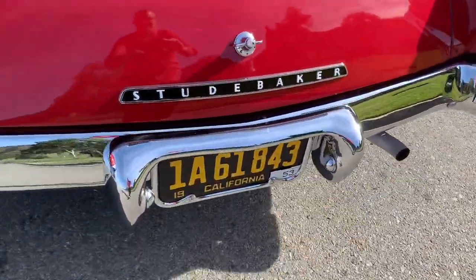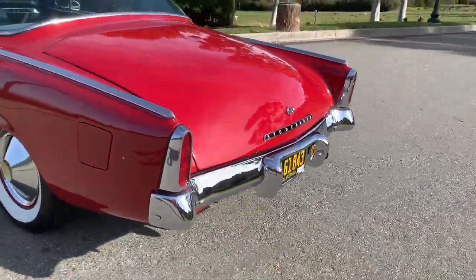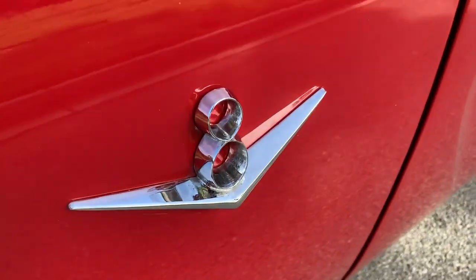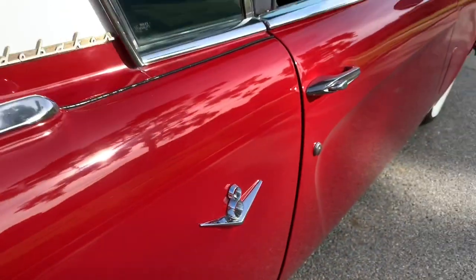Look right there, it says it — Studebaker, as a gentle reminder. Look at those beautiful taillights. Studebaker, right there. And again, as a gentle reminder, V8 for your power and pleasure.